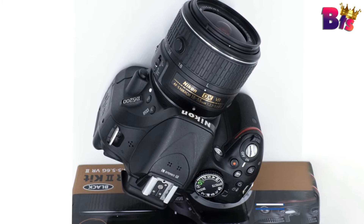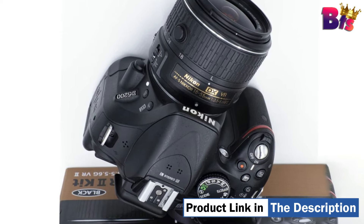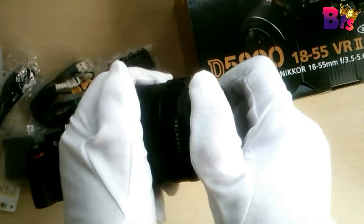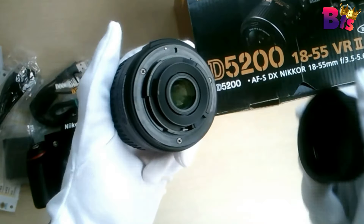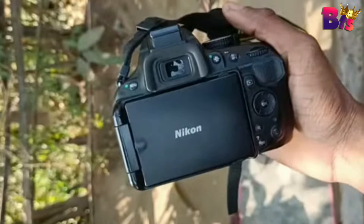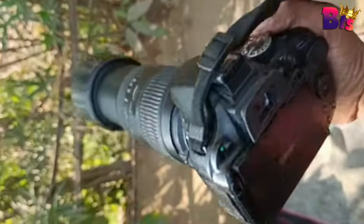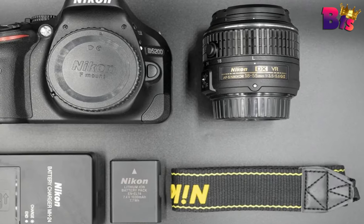Scene modes, picture control, and special effects can also be applied to imagery to give a more creative aesthetic appearance to your work. For instantly sharing your photos and video, the D5200 is compatible with the WU-1A wireless mobile adapter for wirelessly connecting your camera to an Android or iOS mobile device.